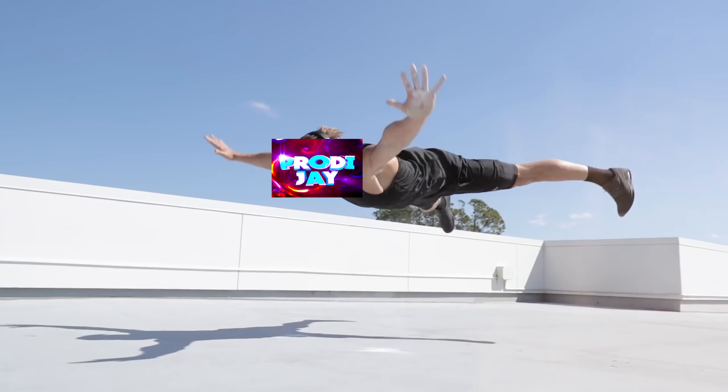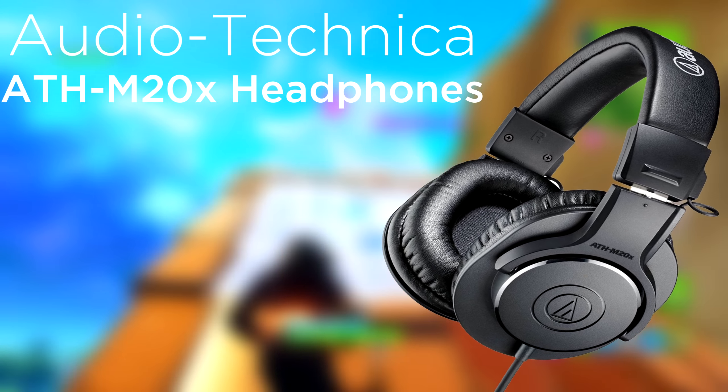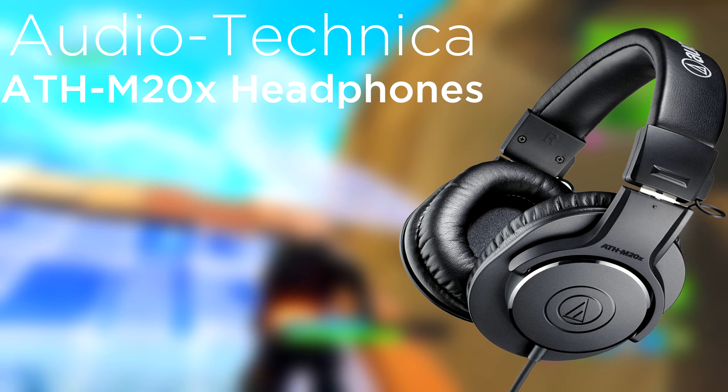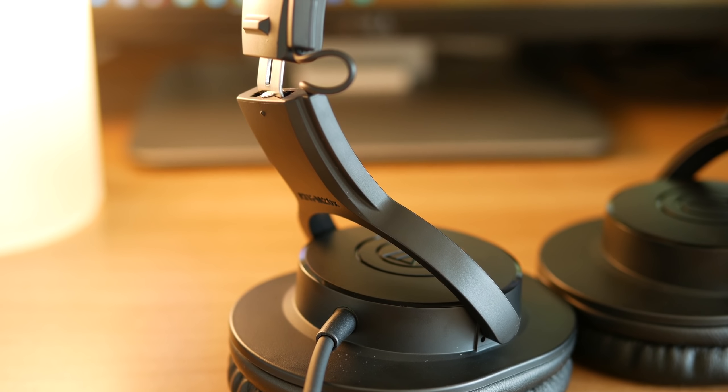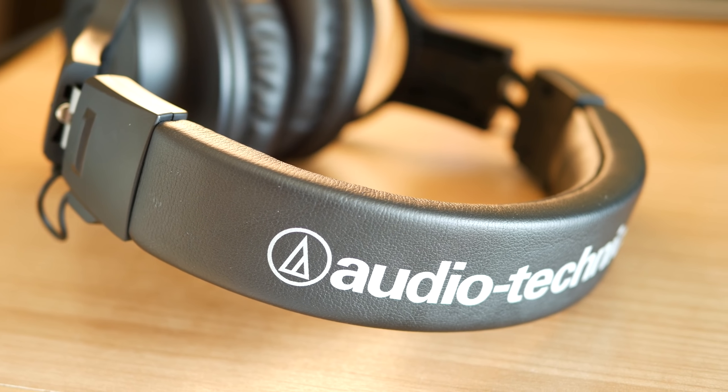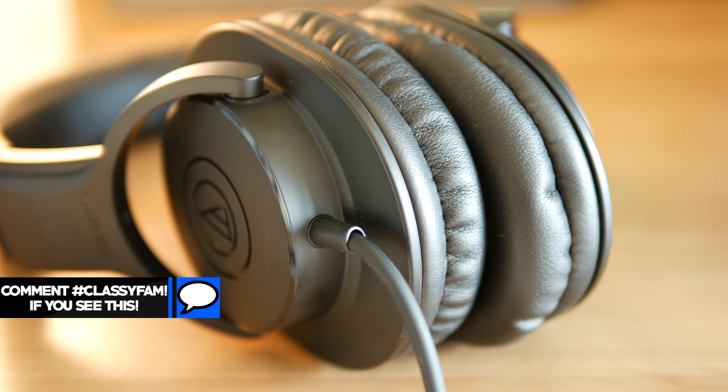For our last pair, we've got the well-known Audio-Technica ATH-M20x, going for $50 right now on Amazon. It's kind of hard to argue against these headphones because of the nice build quality and amazing sound you get from the 40 millimeter drivers. The only thing that might put someone off is that the audio cable cannot be removed, and the cable is quite long — the cord is 10 feet long.